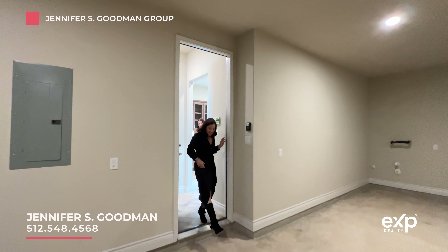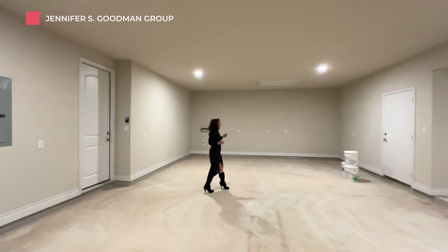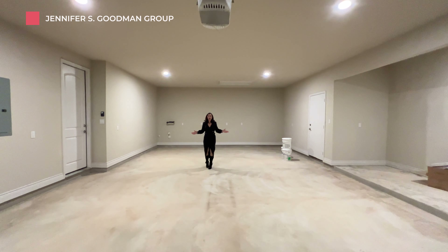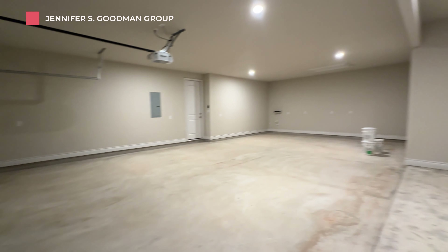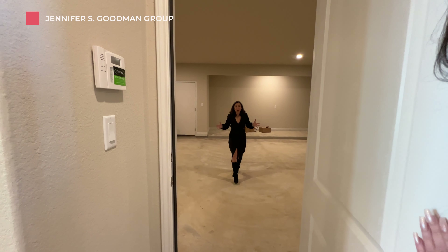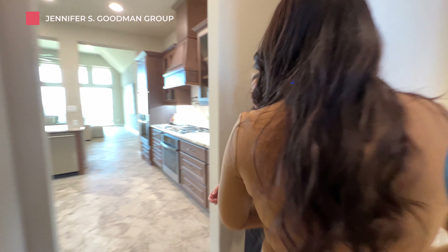It's not every day that you live in a home with a four-car garage. This is the biggest garage we've ever shot. It's a four-car garage. But we have to get to the primary suite.